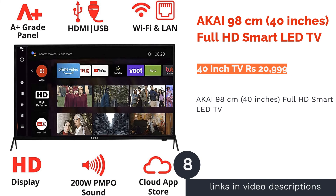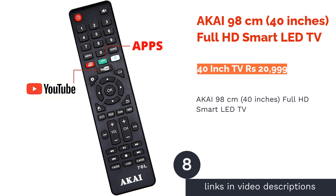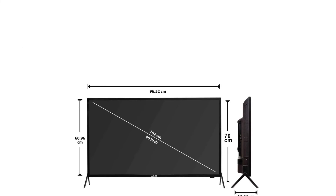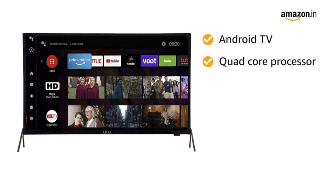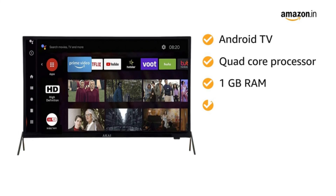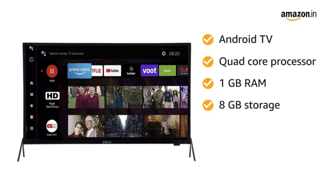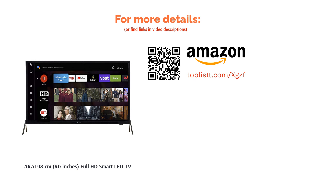The next product is the Akai 98cm 40-inch Full HD Smart LED TV. It supports internet services such as Netflix, Prime Video, Z5, Eros Now, Jio Cinema, Sony Live, YouTube, Hungama, and Hotstar. The TV comes with two HDMI ports and two USB ports. Available with inbuilt Wi-Fi, this 40-inch smart TV is appreciated for its screen mirroring capabilities, Mcast, and video streaming.